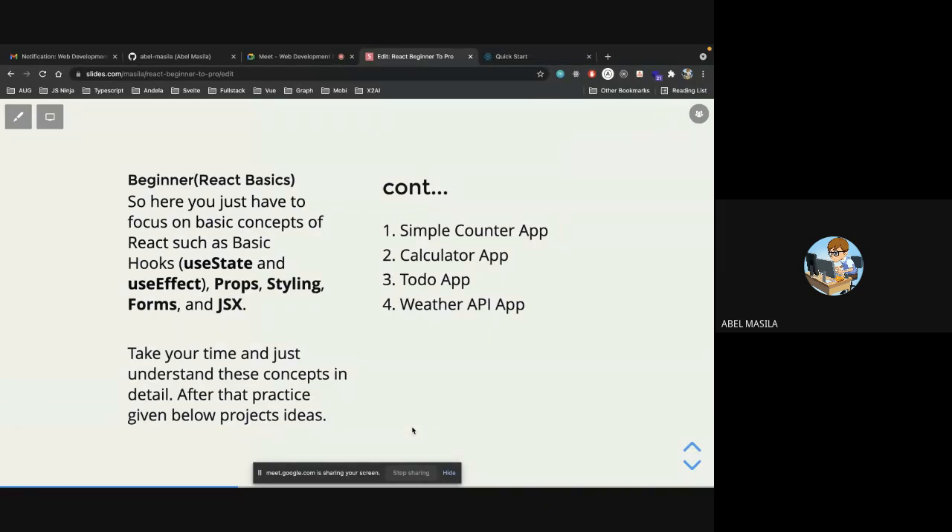You also need to understand prop validation using PropTypes, which is a package on npm. For styling in React, you can write raw CSS, Less, or Sass. The ecosystem also has libraries like Styled Components and Emotion.js where you write styles represented as components. You also need to understand forms — forms are very complicated and many developers get them wrong.